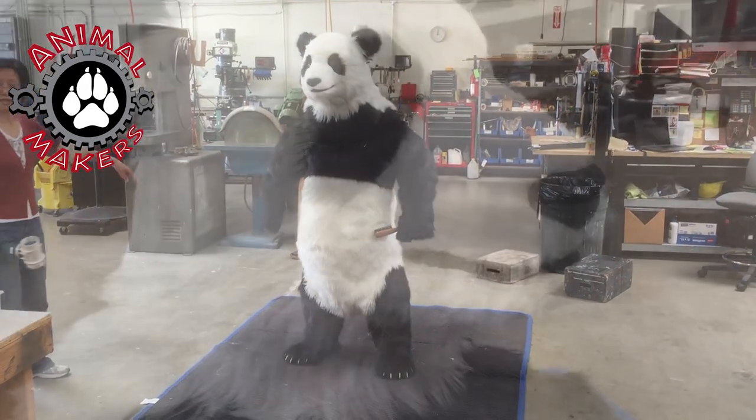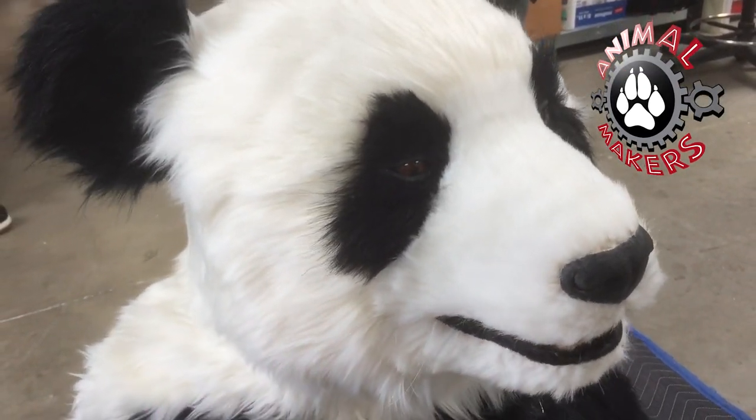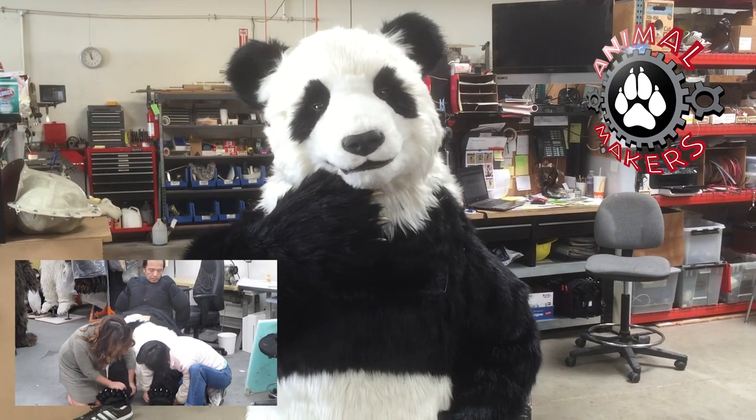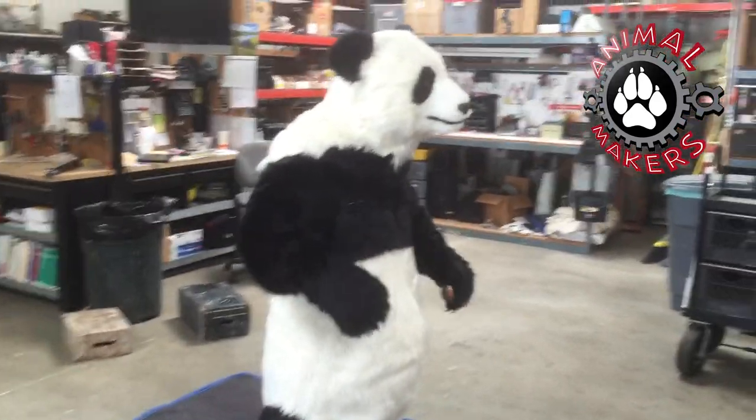The performer should be about 5'5 to 5'7, and the panda stands just a few inches taller than that. Inside this costume is a fully lined muscle suit that creates the signature look of this panda. Other panda costumes use stuffing or nothing at all.